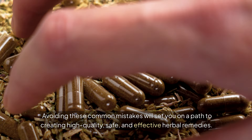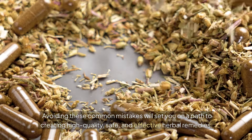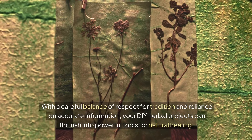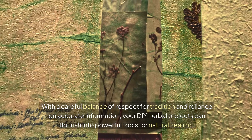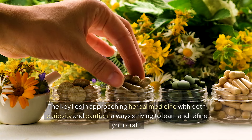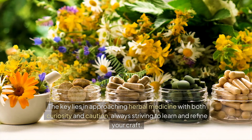Avoiding these common mistakes will set you on a path to creating high-quality, safe and effective herbal remedies. With a careful balance of respect for tradition and reliance on accurate information, your DIY herbal projects can flourish into powerful tools for natural healing. The key lies in approaching herbal medicine with both curiosity and caution, always striving to learn and refine your craft.